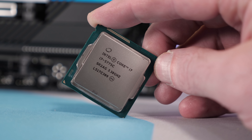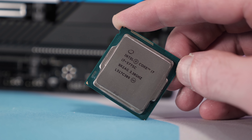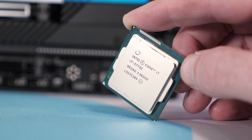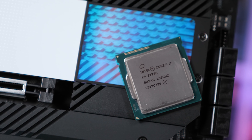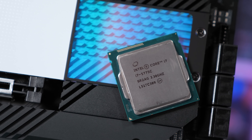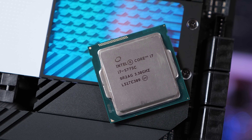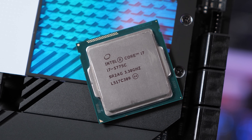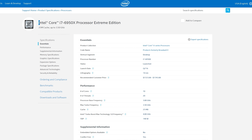Skylake also saw the transition to DDR4, while Broadwell parts were limited to DDR3 on the Z97 platform. I think it is fair to say that Broadwell DT was a failure, leaving the ultra-expensive Broadwell E parts to push the Intel HE-DT agenda forward. But in my opinion, Broadwell DT was much more interesting than Broadwell E, despite being limited to just four cores.